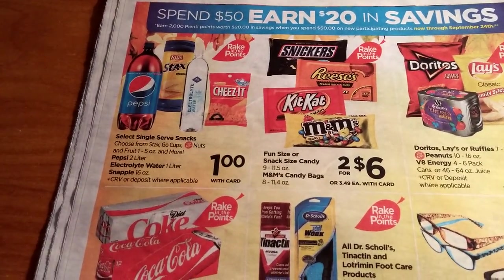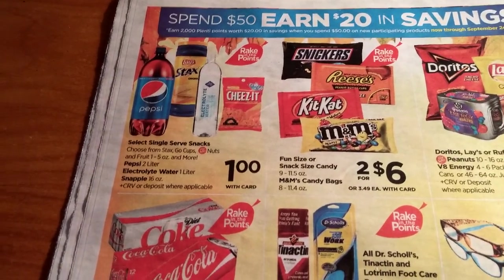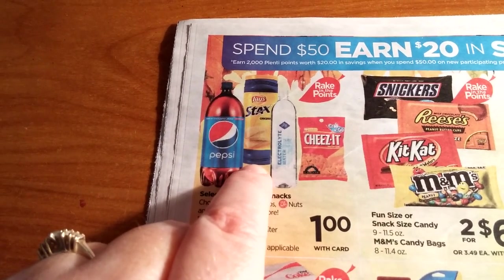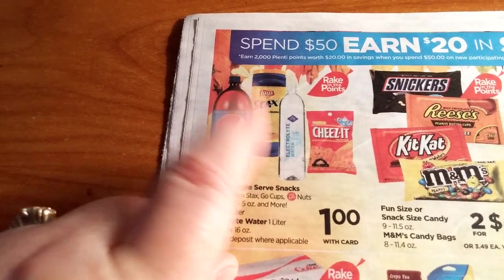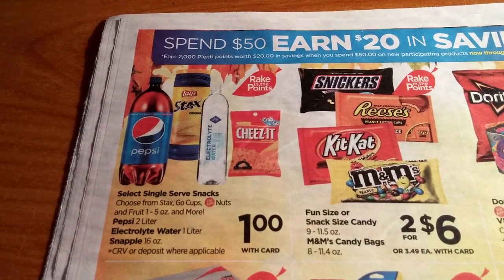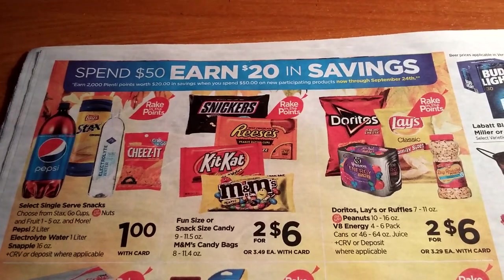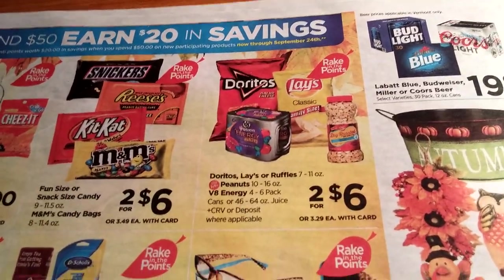On the back page, there's Pepsi, Lay's Stacks, electrolyte water, and Cheez-Its going to be a dollar — part of the rake-in for points. On SavingStar, if you buy around $20 or $25 worth of Lay's, you get $4 or $5 back. There's also phone-size candy two for six, part of the rake-in for points, and M&M bags — we've got coupons for those. Lay's are also two for six this week, and with that SavingStar offer, these dollar items might be good fillers if you need to reach your $50 mark.